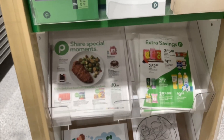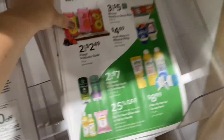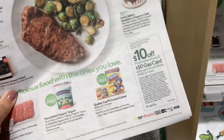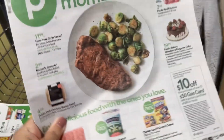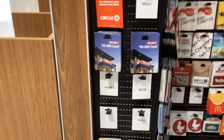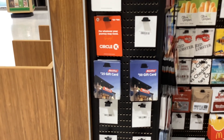When you first walk in the store, we have the extra savings ad, which I'm grabbing because there's one coupon in here I want to use. I'm also going to be using the weekly ad because they have this week a ten-dollar-off fifty-dollar grocery and gas card purchase coupon. I'll head over to the gift cards and pick out which one I want.